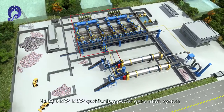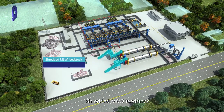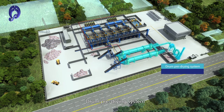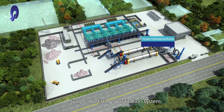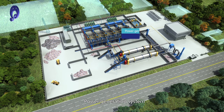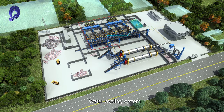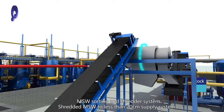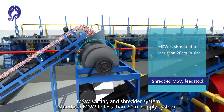HiQi 6MW MSW Gasification Power Generation System. Main subsystems include: Shredded MSW Fit Stock, Drone Pre-Drying System, Pyrolysis Gasification System, Syngas Multi-Stage Purification System, Power Generation System, Waste Water Treatment System, Water Cooling System, and MSW Sorting and Shredder System.